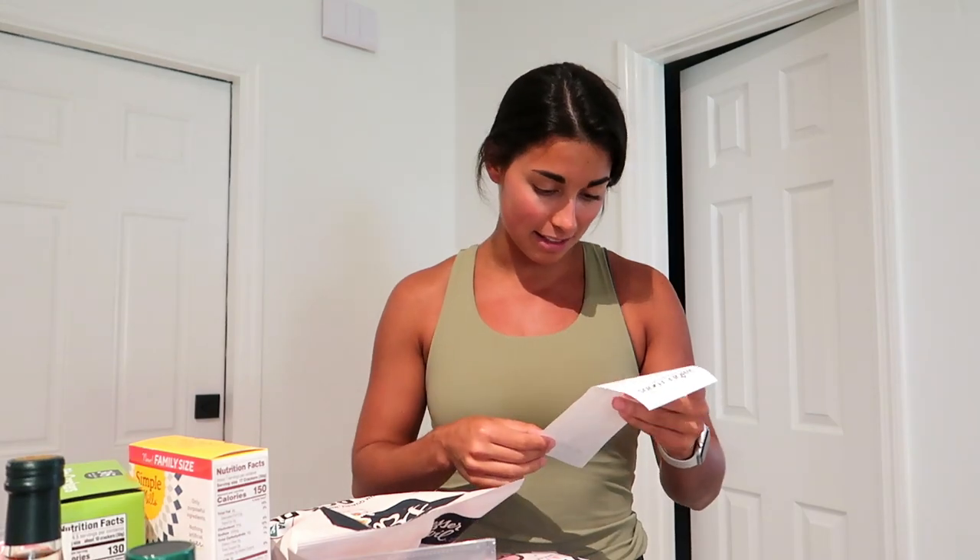Let me grab the receipt. I don't even know how many items this is — does this tell me? 22 items in total. And honestly, this was cheaper than I was expecting, because last time we went there we got like five things and it was like $70. But I got 22 items for $109. Yes, expensive, but Whole Foods is known for being a little bit pricier. But it has those brands I can't find anywhere else, so I'm very pleased with this haul.